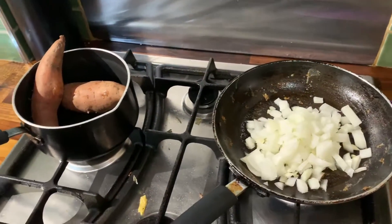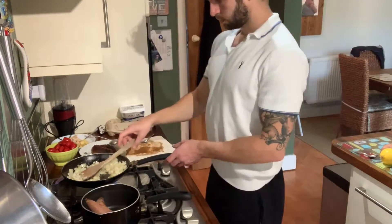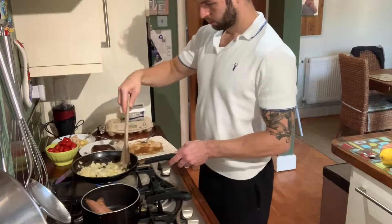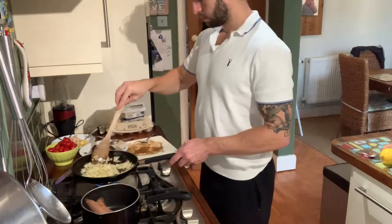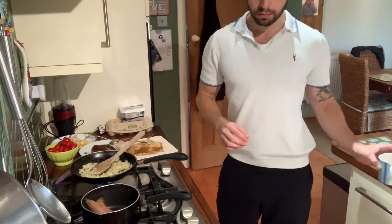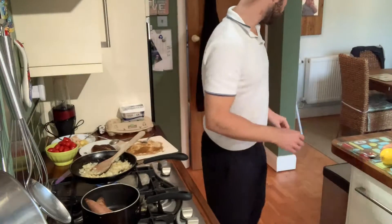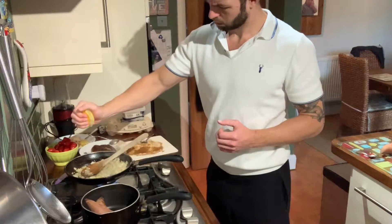Once the chicken is golden brown on all sides, take it out and add the onion and garlic to the juices in the pan. Cook the onion and garlic until soft — fair warning, if it's your first time cooking onion, lean back because it's like someone stabbing you in the eyes. Keep checking and stirring until they're soft and golden.